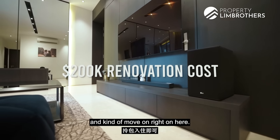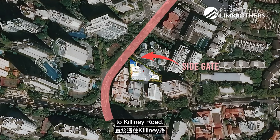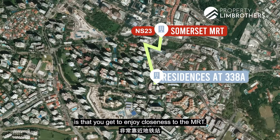You can simply bring your luggage and move right in here. You actually get a side gate that takes you directly to Killiney Road, where you'll find a lot of famous eateries. What's really great about living in this segment of River Valley is that you get to enjoy closeness to the MRT.